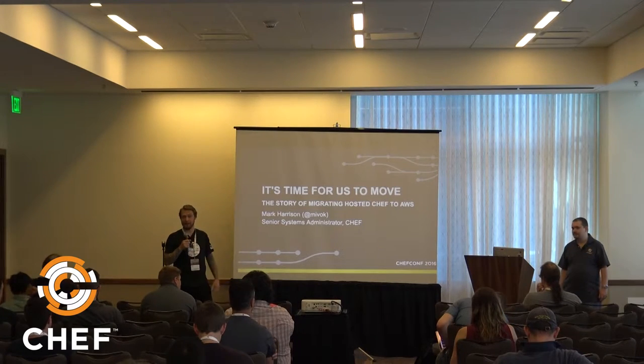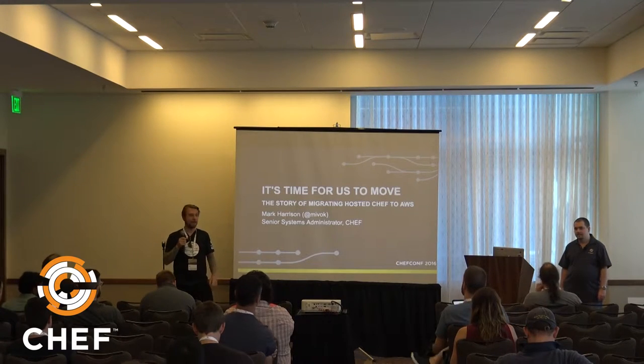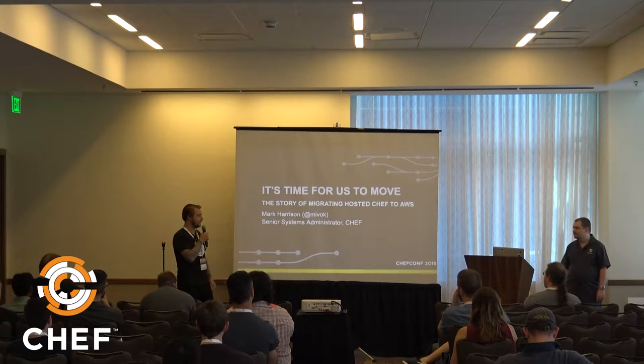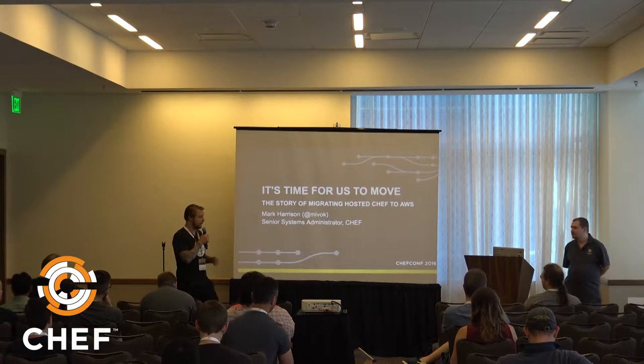First up is Mark Harrison, a senior sysadmin at Chef. He is the sysadmin in a company full of sysadmins, and he's going to talk about migrating Hosted Chef to AWS.